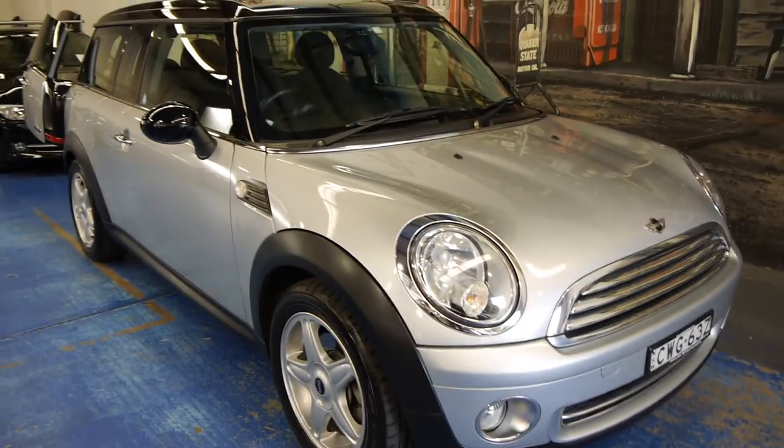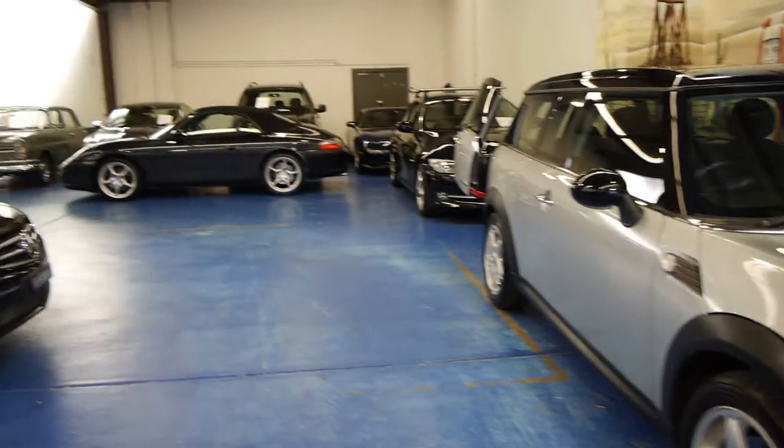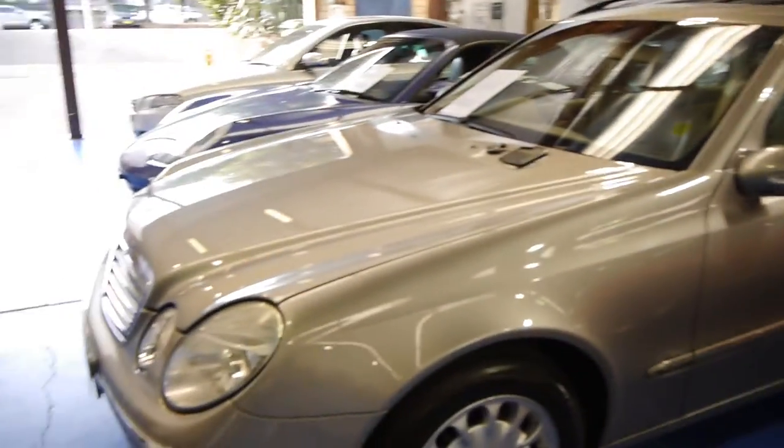We love Minis — we've got heaps of cars: BMs, Porsches, Audis, probably about 65 or 70 in stock at any one time.